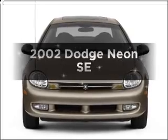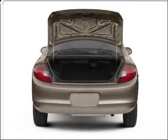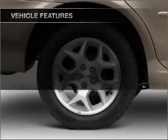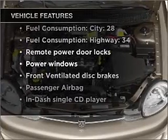Introducing the 2002 Dodge Neon — everything you need under one roof with this great vehicle. With an efficient four-cylinder engine connected to a smooth shifting transmission, and with these notable features, you won't want to miss out on the opportunity to own this amazing vehicle.